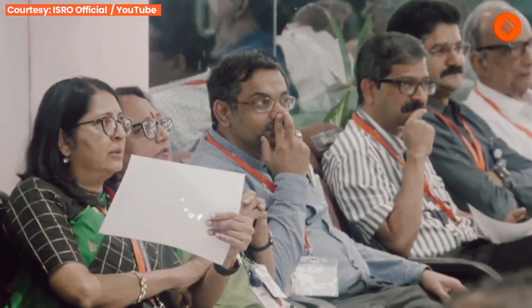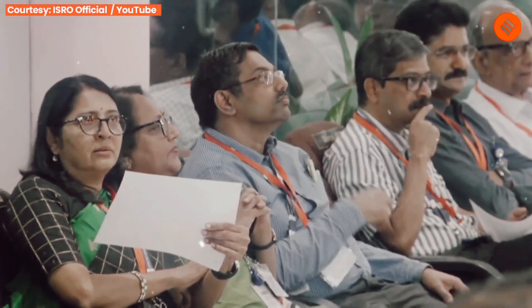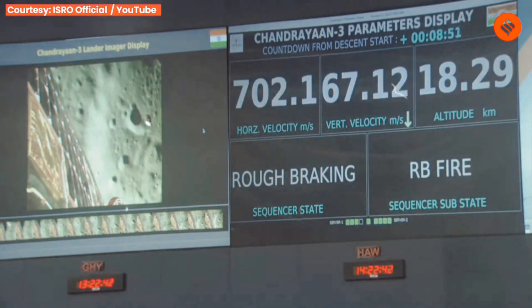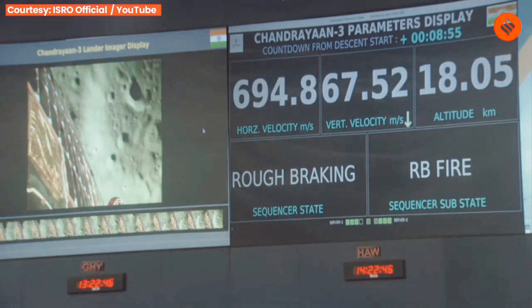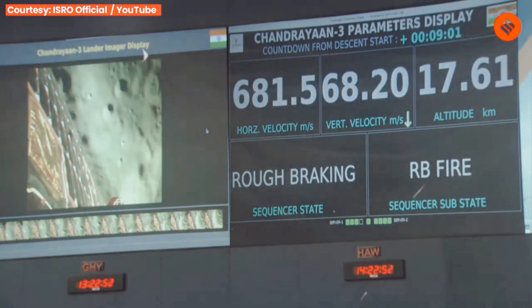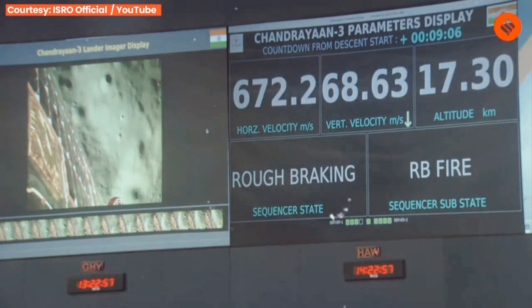We can say that the velocity has been reduced to 900 m per second. At the same time, the altitude of the lander is just 17.8 km from the Moon's surface, which is going to be around 7.4 km at the end of the rough braking phase.